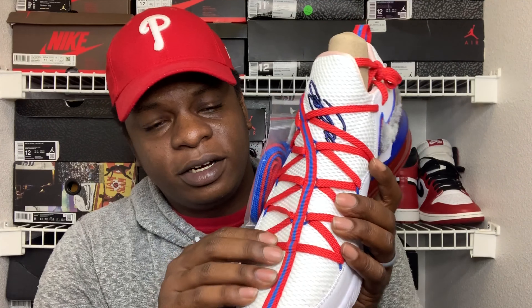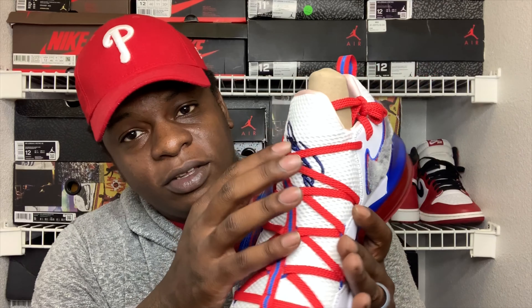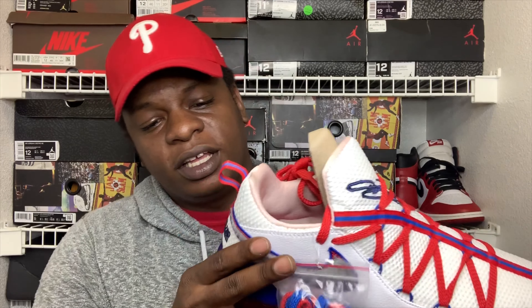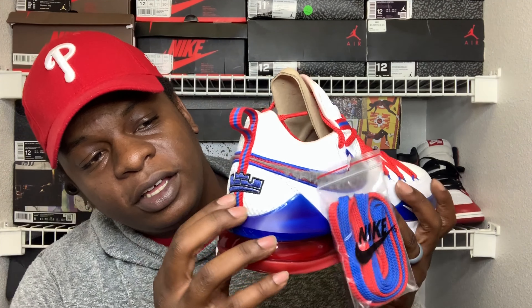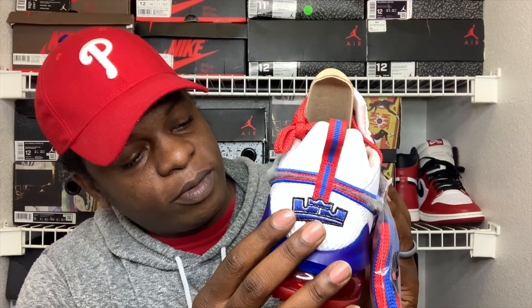You already know the whole Bugs Bunny Looney Tunes thing. On top of that you've got your red and your blue — we already know that's the color of the Looney Tunes logo. You got your red laces and you got your meshing here which I really do like. Then you got LeBron James' signature right here on the shoe.